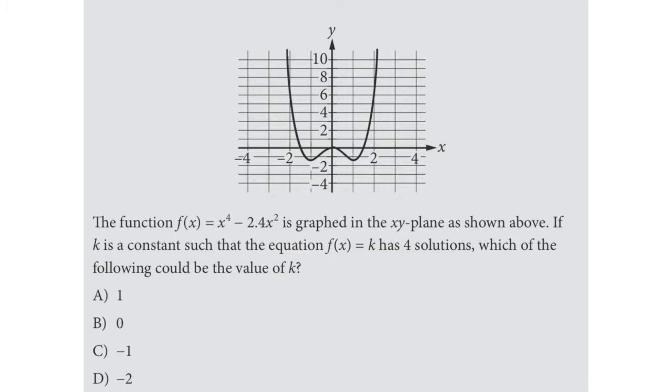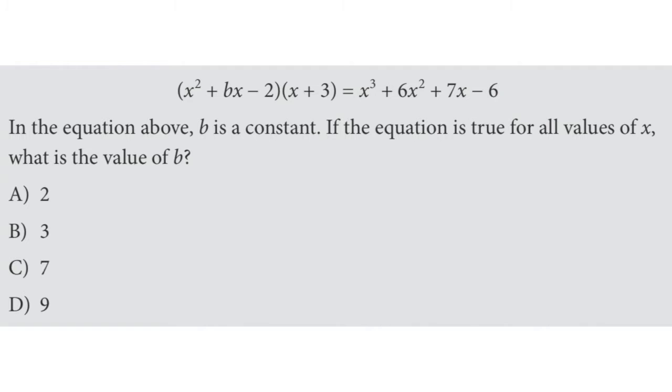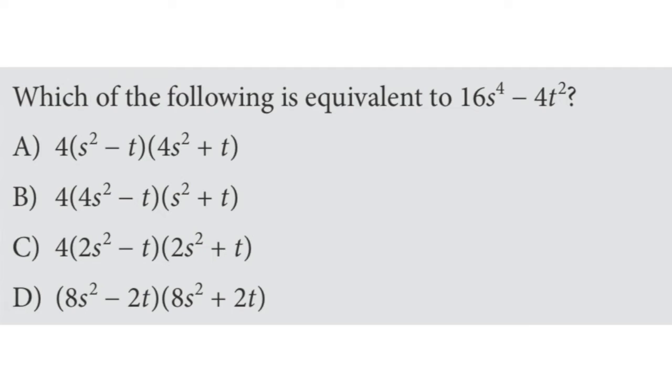The next section is Passport to Advanced Math, and it's a bit more advanced. It covers quadratic equations, nonlinear expressions, radicals, rational exponents, nonlinear equation graphs, and polynomial factors and graphs. As you can see from the sample questions, these are more complicated. If you haven't done any of those topics in a while, you'll definitely want to brush up on how quadratic equations work, rational expressions, exponentials, and so on.